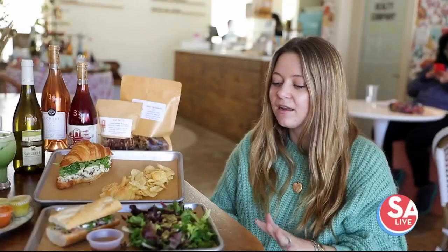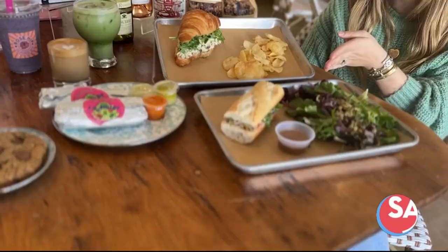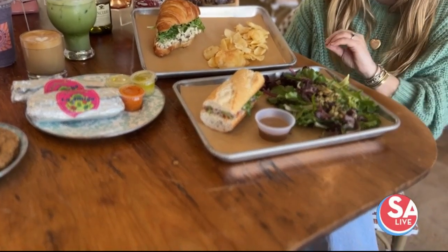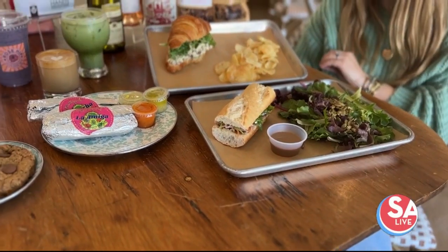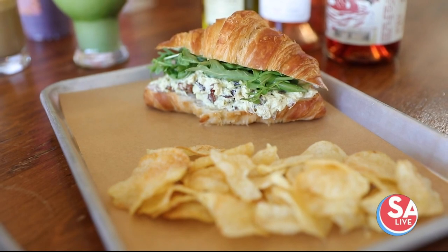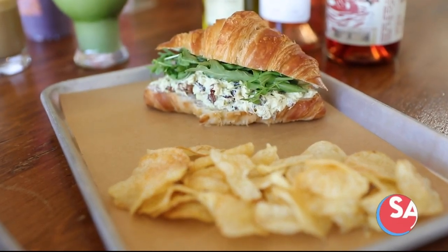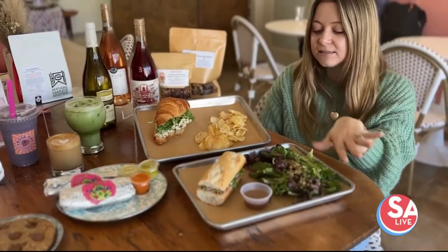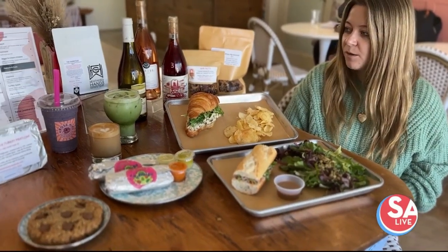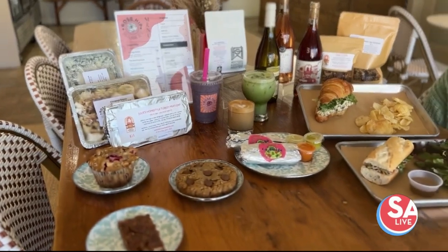We have added made-to-order sandwiches and salads. We've got a fig and prosciutto sandwich on a baguette, and then a garden salad — just mixed greens with some pumpkin seeds and a balsamic vinaigrette. Over here we have a chicken salad sandwich on a croissant with some arugula, and you can pick whatever chips you want. You can do a salad or chips with any sandwich. We also have a turkey and apple or a caprese sandwich available on the menu.